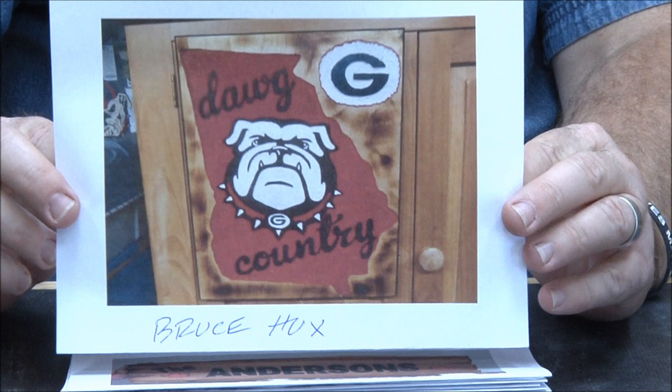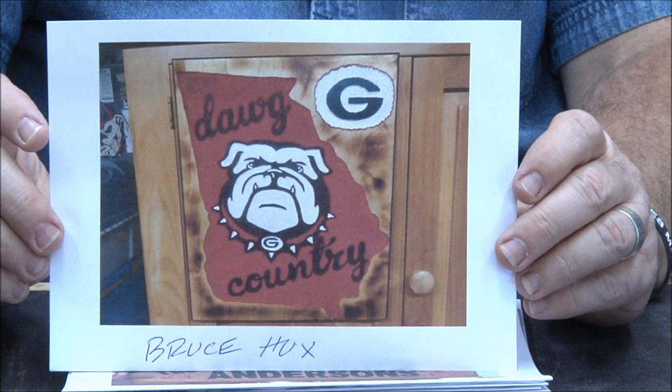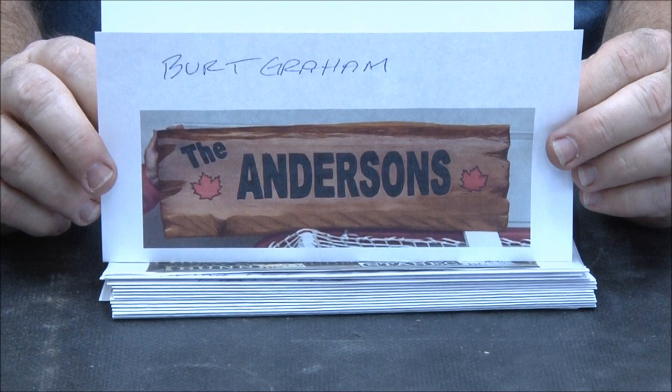Bruce Hux — obviously a Bulldogs fan, and he did this on a cabinet door. Pretty cool. If you can get cabinet doors cheap or reclaimed, that's not a bad way to go. Great job Bruce, love it.